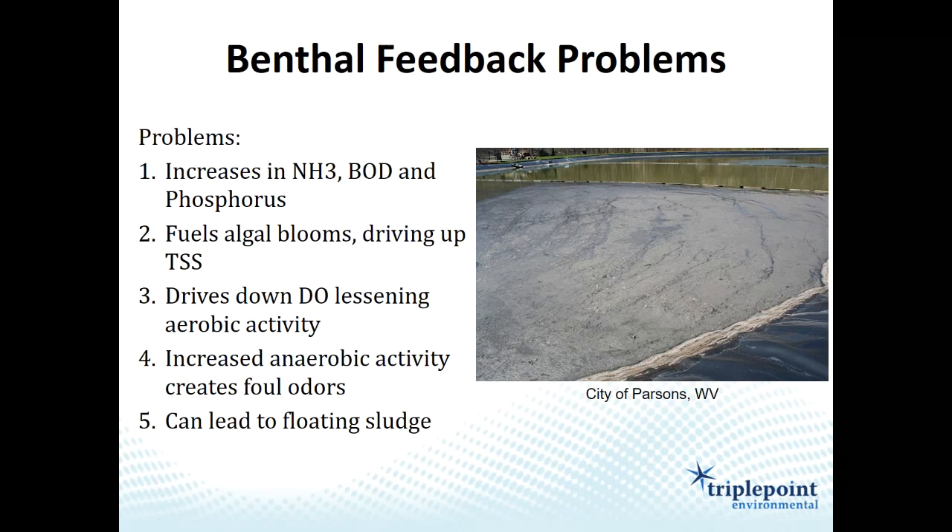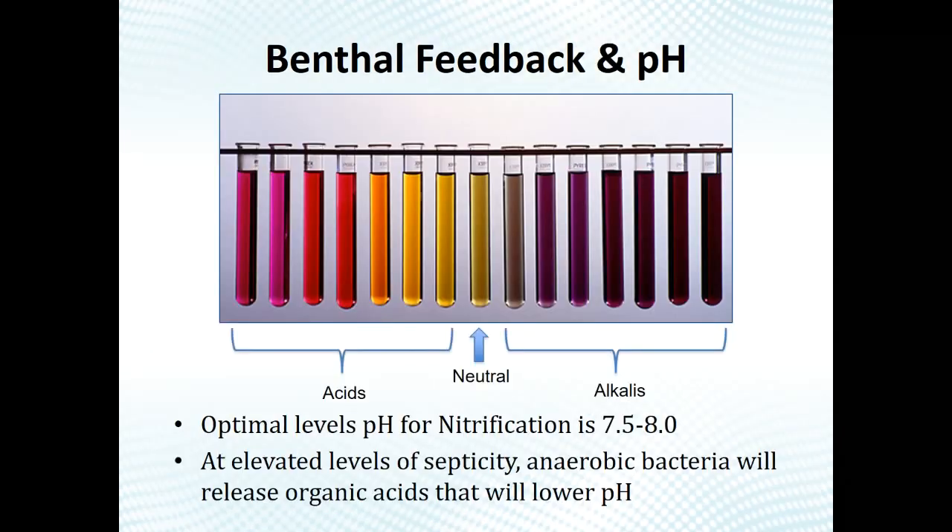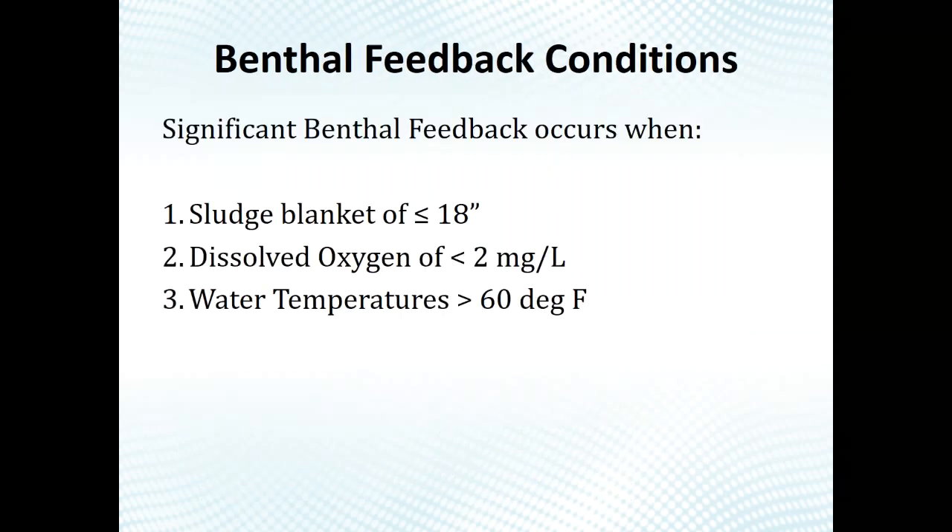You often see high BOD, NH3, and phosphorus in the effluent as a result. Benthal feedback is probably the number one issue with too much lagoon biosolids. When sludge starts to break down anaerobically in certain conditions, it can actually lower the pH, which then impacts biological treatment both for BOD and for nitrification — directly lowering the pH as well as causing indirect treatment problems.